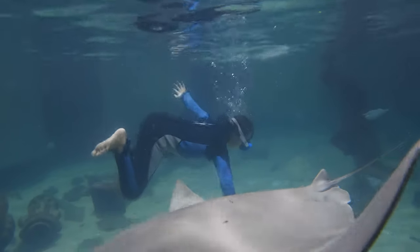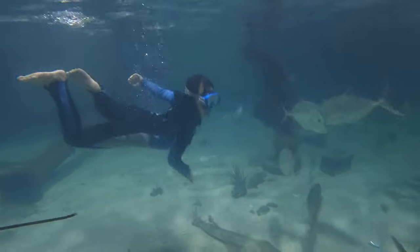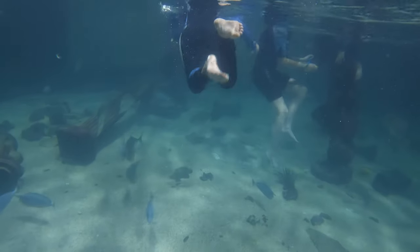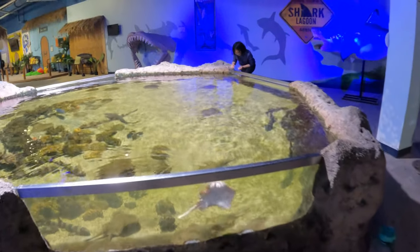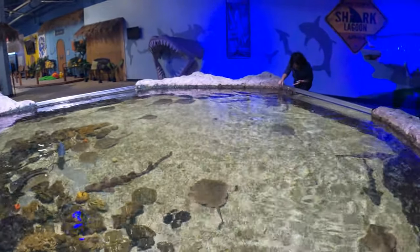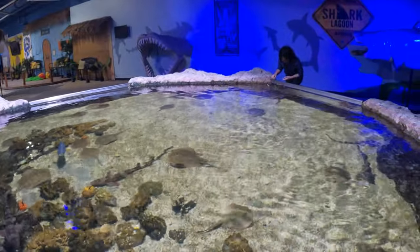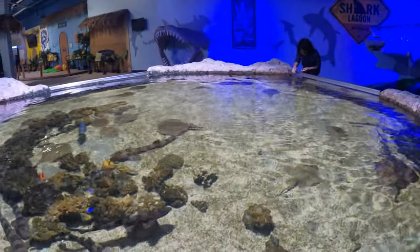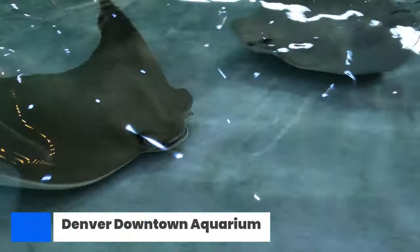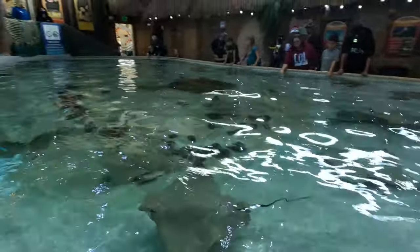Welcome back to the channel. Today we're going to visit Sequest, a one-of-a-kind animal encounter experience. I want to start with something your kids may love: the touch pool. Many aquariums have touch pools.